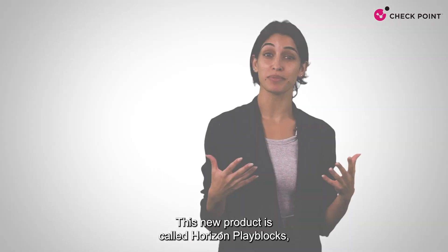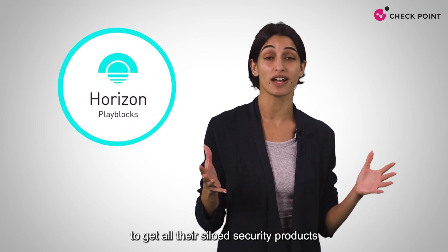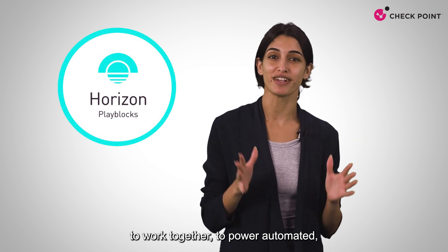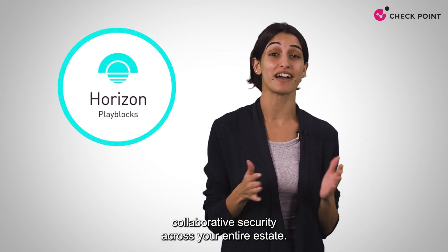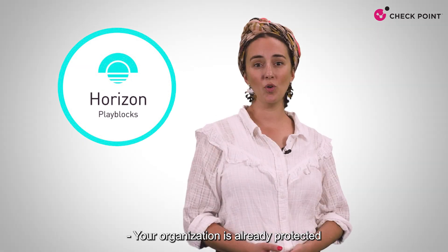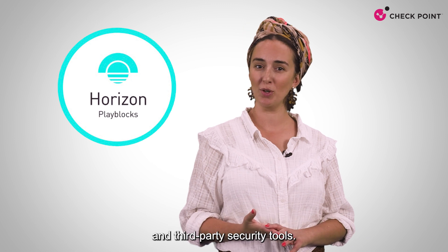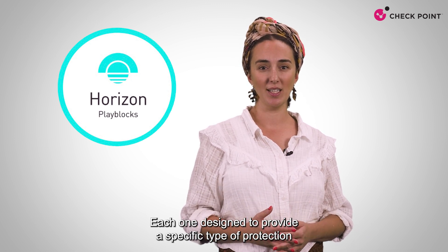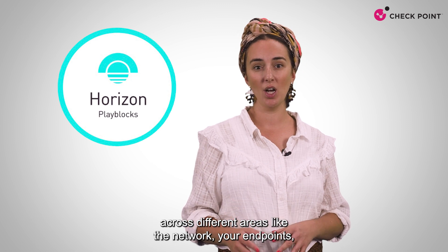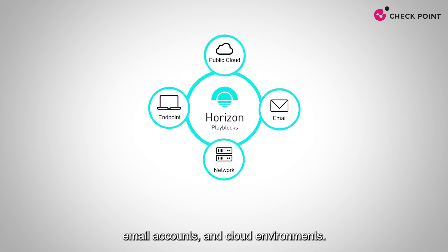This new product is called Horizon PlayBlocks, and it's a platform that helps our customers get all their security products to work together, to power automated collaborative security across your entire estate. Your organization is already protected by a carefully selected collection of Check Point and third-party security tools, each one designed to provide a specific type of protection across different areas, like the network, your endpoints, email accounts, and cloud environments.